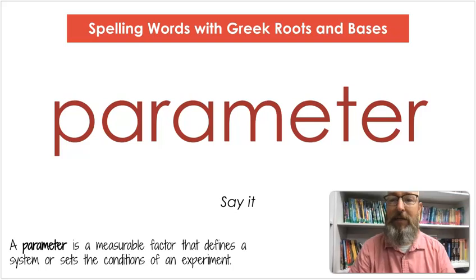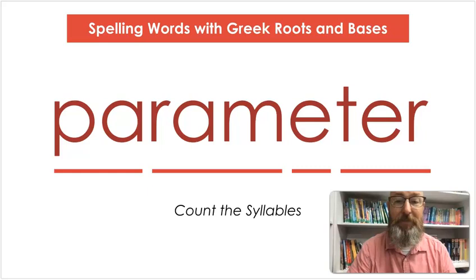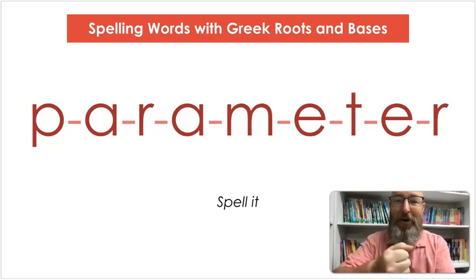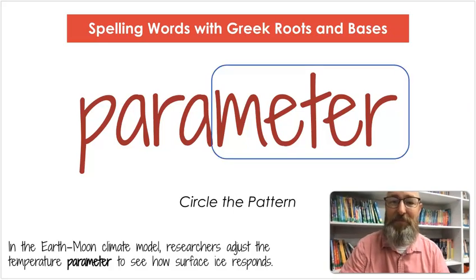Our next word is parameter. Say parameter. A parameter is a measurable factor that defines a system or sets the conditions of an experiment. Let's count the syllables: pa-ra-me-ter. Let's spell it: P-A-R-A-M-E-T-E-R. Let's write it: P-A-R-A-M-E-T-E-R. Let's circle that pattern — M-E-T-E-R, meter — which has to do with measurement. In the Earth-Moon climate model, researchers adjust the temperature parameter to see how surface ice responds.